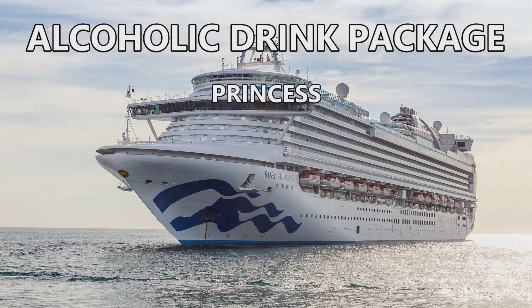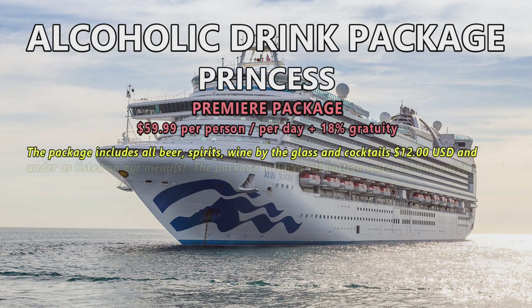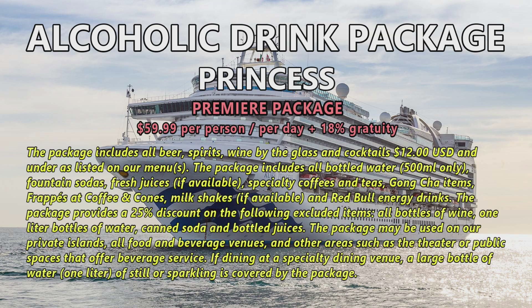Moving on to the alcoholic drink packages. For the Ruby Princess, they have one — the Premier Package at $59.99 per person per day with an 18% gratuity. It includes all beer, spirits, wine by the glass, and cocktails $12 and under. The package also includes bottled water (500ml only), fountain soda, fruit juices, specialty coffees and teas, Gong Cha items, frappes at Coffee and Cones, milkshakes, and Red Bull energy drinks.